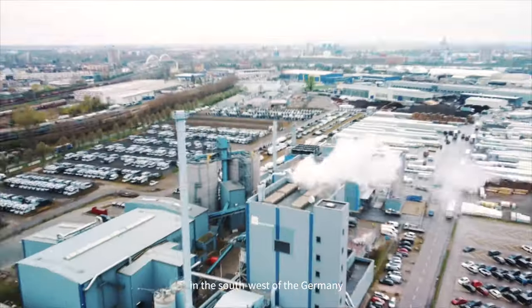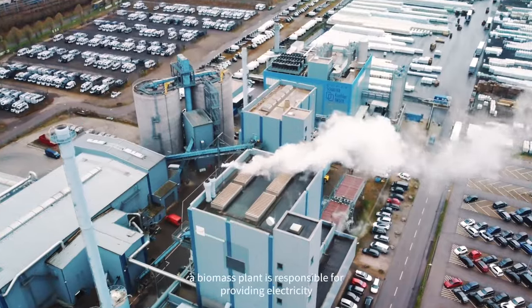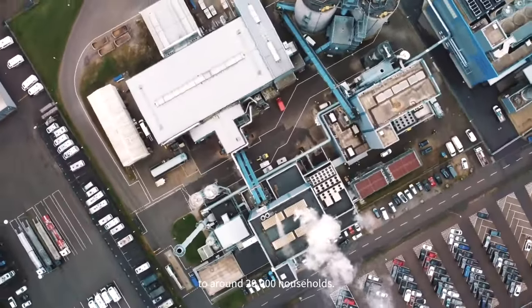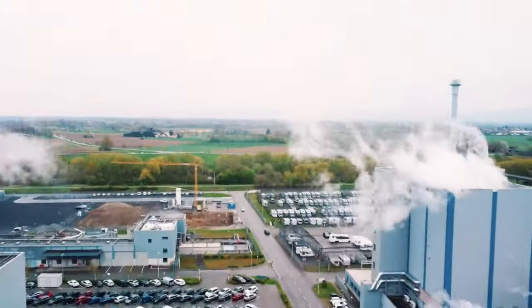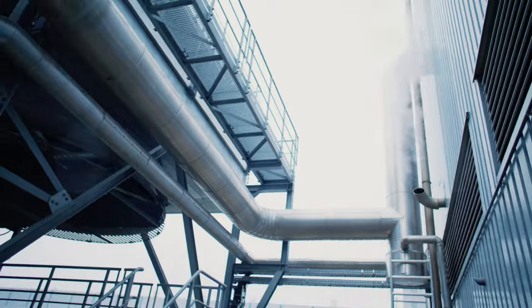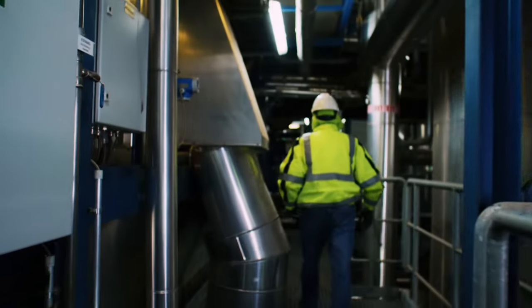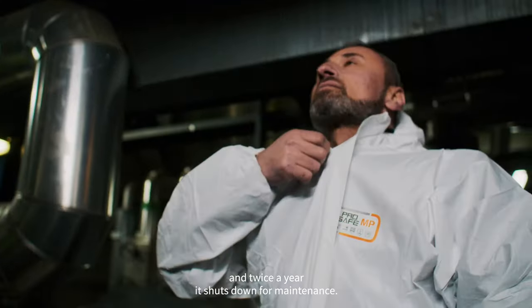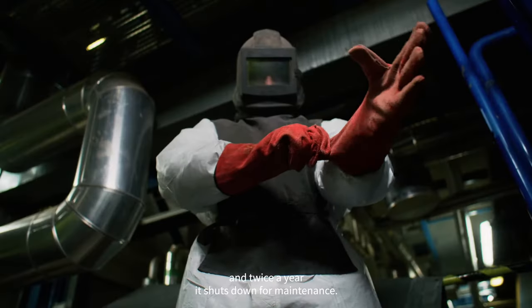In Keir, in the southwest of Germany, a biomass plant is responsible for providing electricity to around 20,000 households. The plant was built in 2002 and twice a year it shuts down for maintenance.